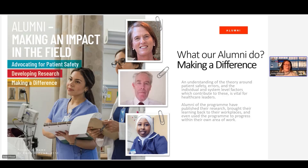You can see a number of our alumni here on screen — so what are alumni doing now? Primarily they're making a difference and we're really proud of the work that they're doing. An understanding of the theory around patient safety errors and individual and system level factors is vital for our healthcare leaders. Alumni of the programme have published their research, brought their learning back to their workplaces, and even used the programme to progress within their own area of work — very often scholars mention that they have been promoted within work thanks to completing this programme of study.